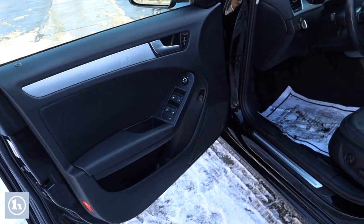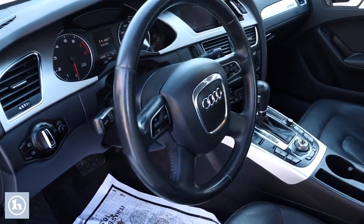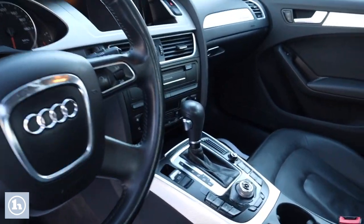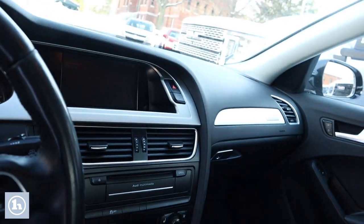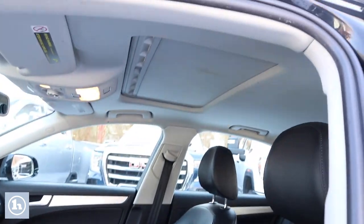So if you kind of want to look inside here, you'll see that this is the Premium Plus group. So you're going to have your heated seats, you're going to have leather. Everything's automatic in there. You're not going to be hurting for anything as far as automatic features. Everything is in this thing. This is a fully loaded Audi for the year model.